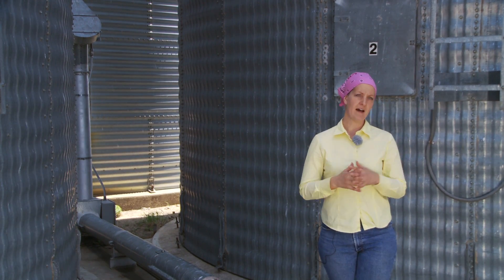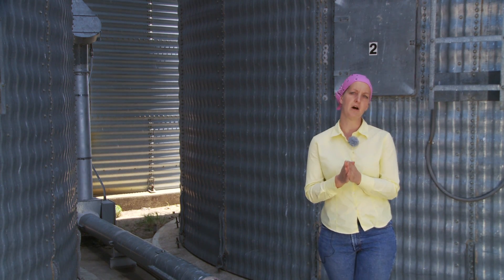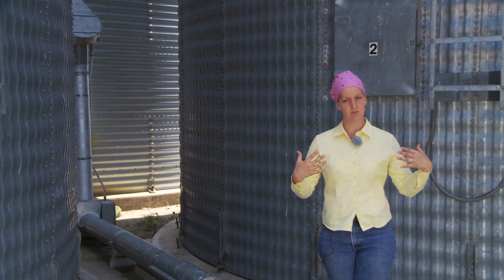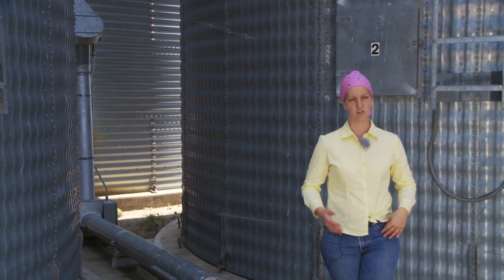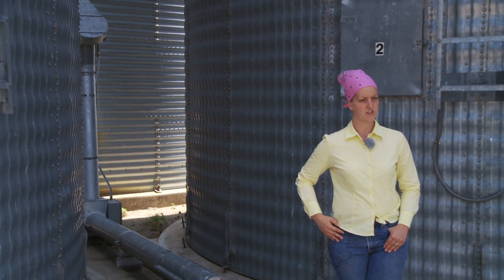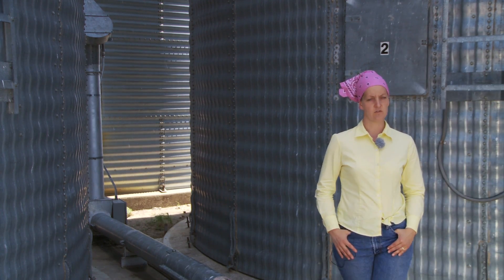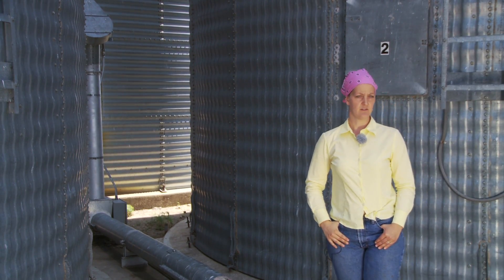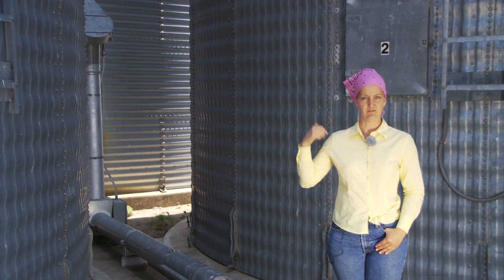The interesting thing about these systems is they're operated by one single motor. The new elevator system is the one I feel most familiar with because that's the one we're using. It was installed in the 1960s and then we've done modifications over the years. Our newest bin is to the back and it has a different venting system than these have, and it's my favorite bin.